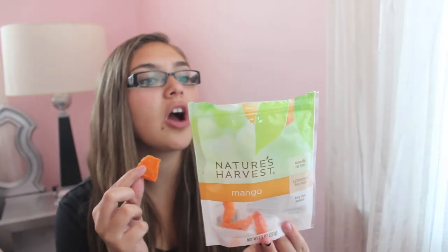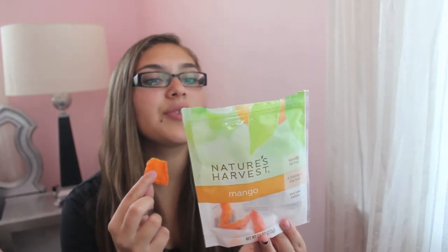The next thing is a food favorite — this is mango slices by Nature's Harvest, 'smart snacks for better living' from Walmart. I've loved these and you can get them at Walmart for five dollars or less.